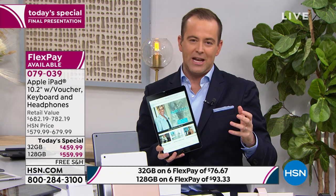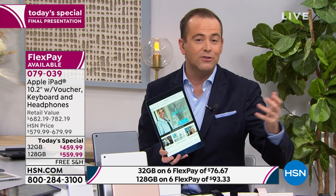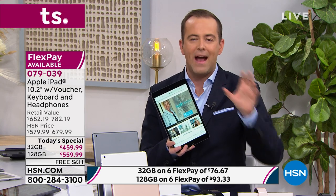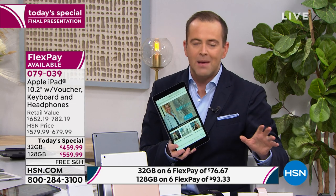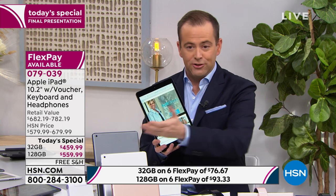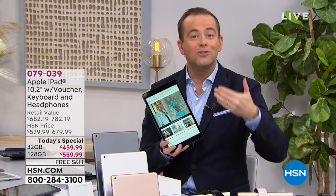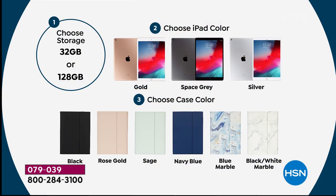If you've been wanting an Apple iPad, or someone in your family going to school, college, or university has been asking for one, today is your day to get it on FlexPay. Let me tell you how to make your decision. You can choose 32 gig or the 128 gig. Most people have been choosing the 128 gig because it's four times the capacity for only $100 more — a product you'll have for many years.